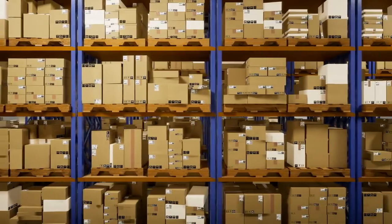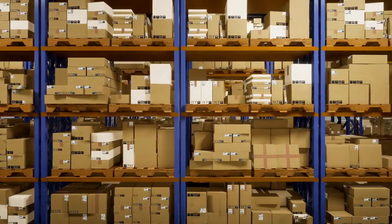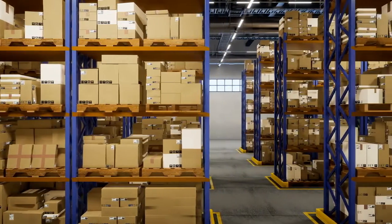Finished products are then returned to stock before being shipped to customers. Throughout this process, the system maintains detailed digital records of each stock item, including its location, cost, age, and other pertinent information to facilitate efficient inventory control.